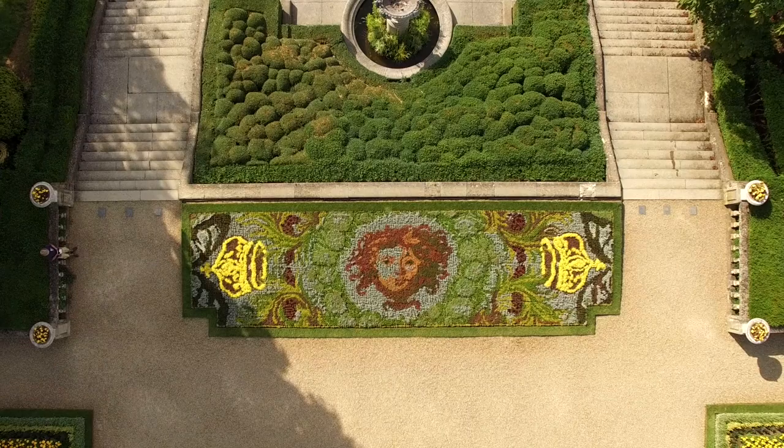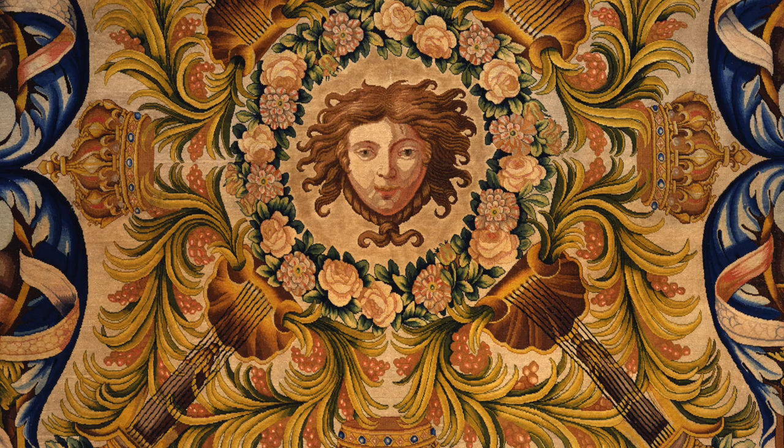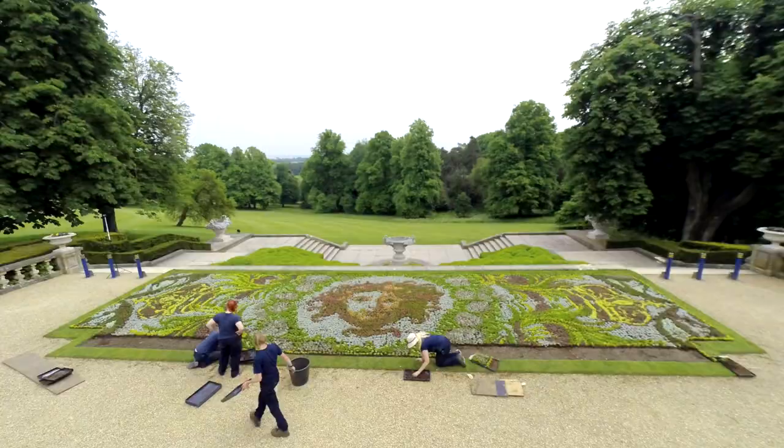The carpet bed is changed every year and what we're trying to do is base it on something that's happening within the manor, so we tie the inside and the outside together. This year it's the Savonnerie carpet that's on display in the manor, which depicts the head of Apollo the sun god. So we took that section, grew it up, and sent it off to a specialist grower. He turns the plants into pixels so he can manipulate them on the computer, then turns them back into plants, plants them in a tray form — almost like carpet tiles. Then it comes back, flat packed, and we lay the tiles down and the picture just appears as if by magic.